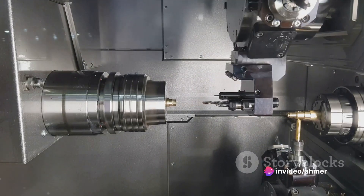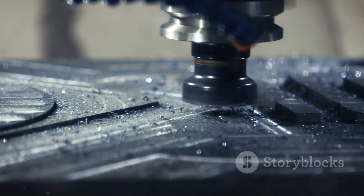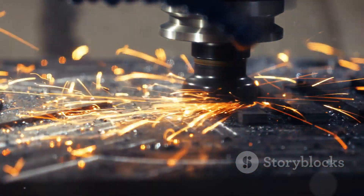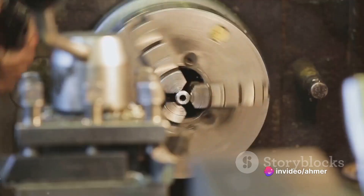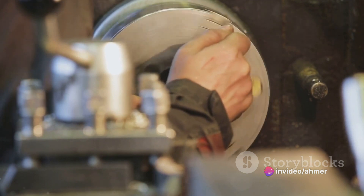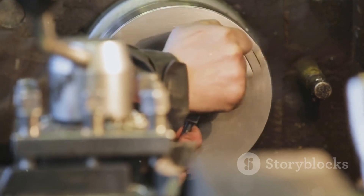The second step involves programming the desired design into the CNC lathe's computer. This is typically done using specialized software that allows the operator to control the cutting tools with extreme precision. By inputting the specific measurements and dimensions needed, the operator can ensure the finished product matches the original design perfectly.